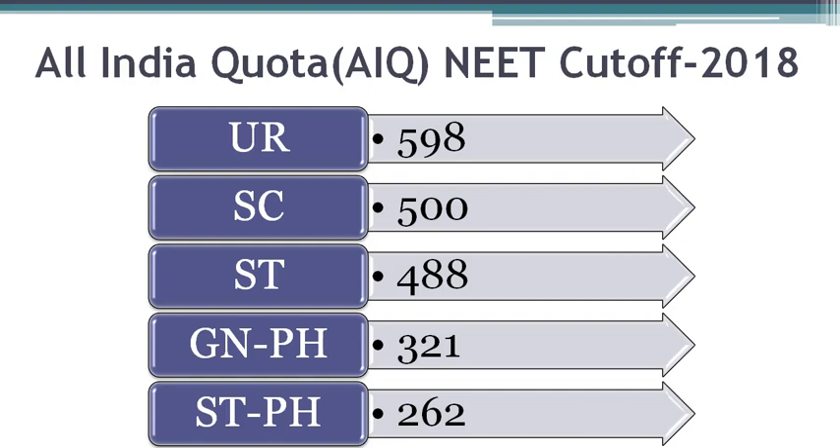598 was the last All India Rank cut-off for unreserved category students who entered into this college during 2018. You can check out this year's last NEET score details by downloading MBBS Council Android App.